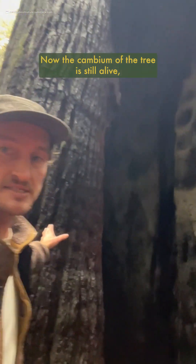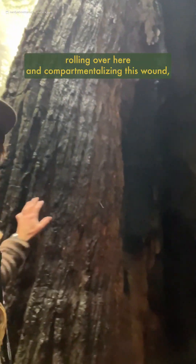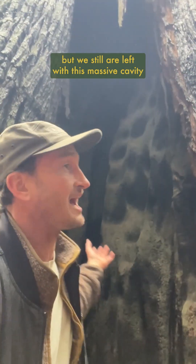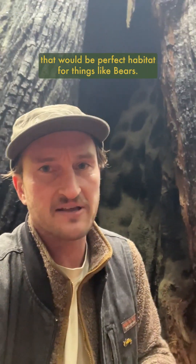Now, the cambium of the tree is still alive, so it's working on slowly rolling over and compartmentalizing this wound, but we're still left with this massive cavity that would be perfect habitat for things like bears.